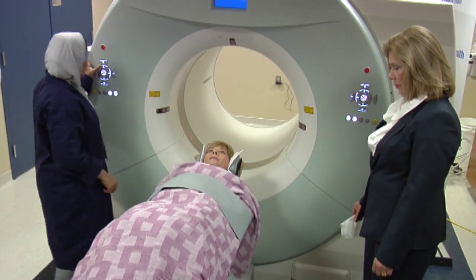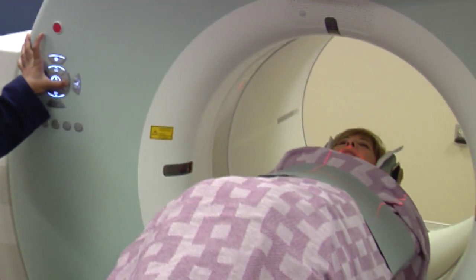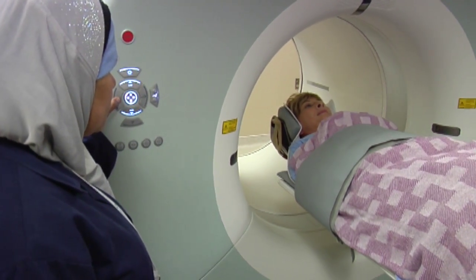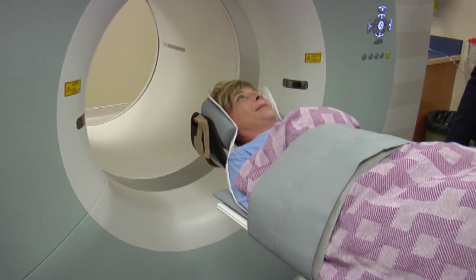A new positron emission tomography computed tomography, or PET CT scanner in Calgary will perform thousands of additional scans each year, improving access to a powerful diagnostic tool for patients with cancer and neurological diseases across southern Alberta.